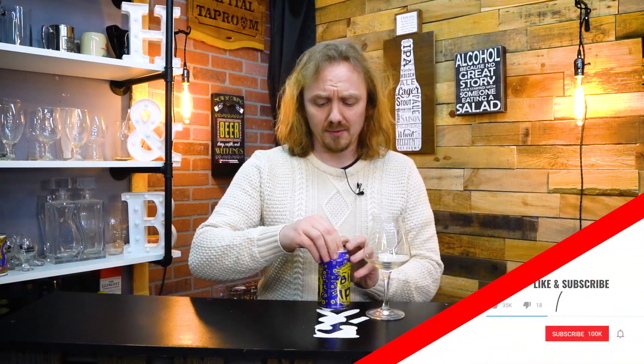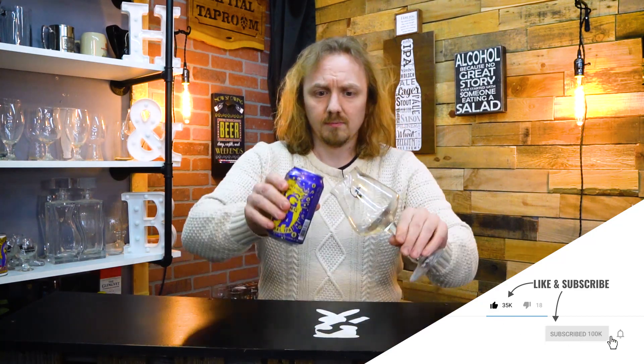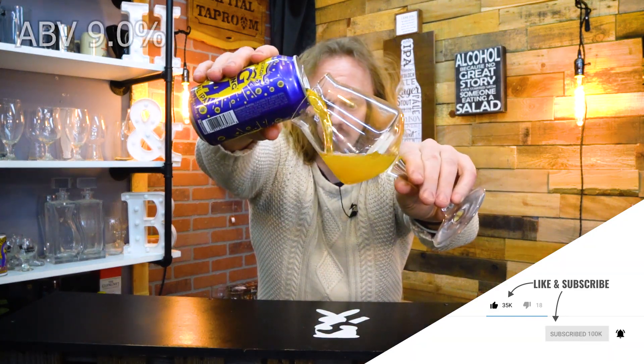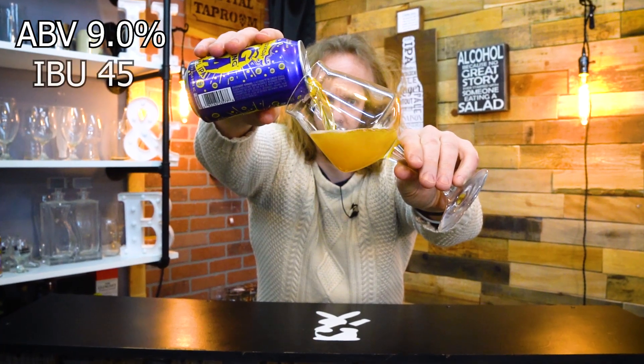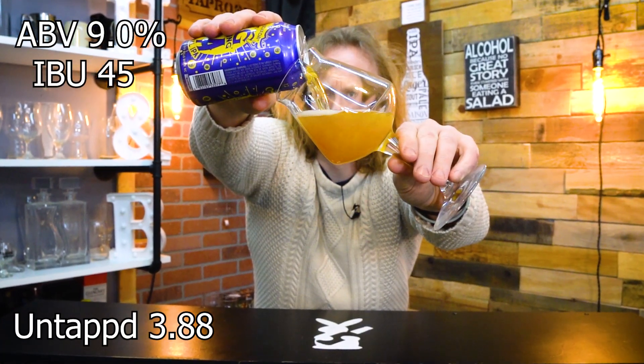All right, let's check this thing out. This beer comes in at a 9% ABV, 45 IBUs, and gets an average rating on Untappd of 3.88.